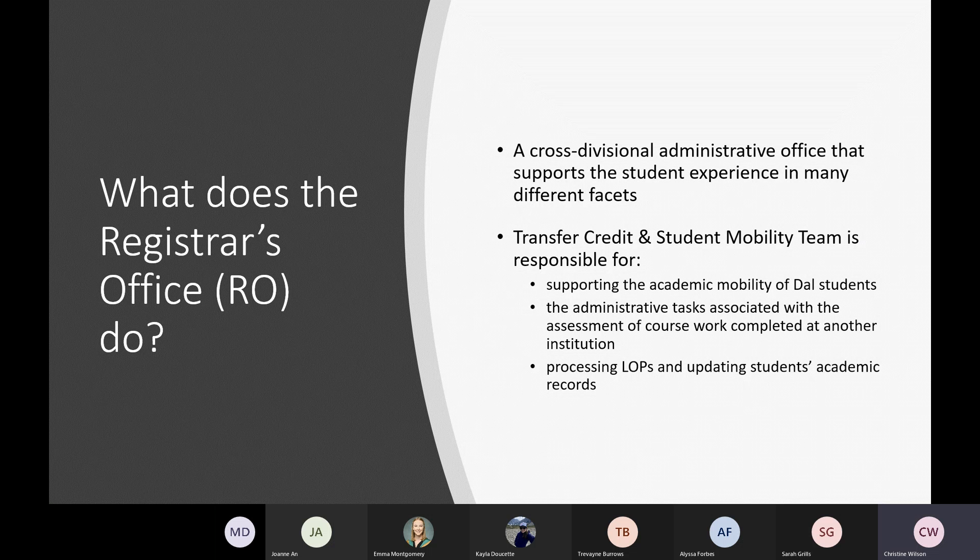The Registrar's Office is a cross-divisional administrative office that supports administrative processes from the time a student applies to Dal all the way through to graduation. My team specifically is responsible for supporting the academic mobility of our students — academic mobility referring to students pursuing academic experiences outside of Dalhousie. We are also responsible for all administrative tasks associated with having courses assessed for possible transfer credit and for processing letters of permission and updating students' academic records.